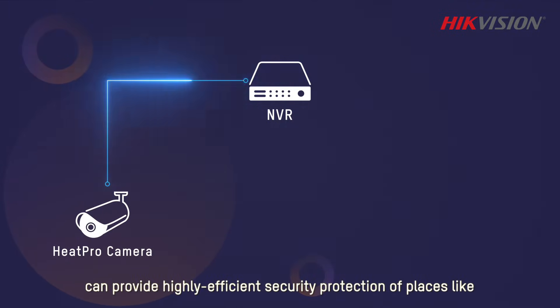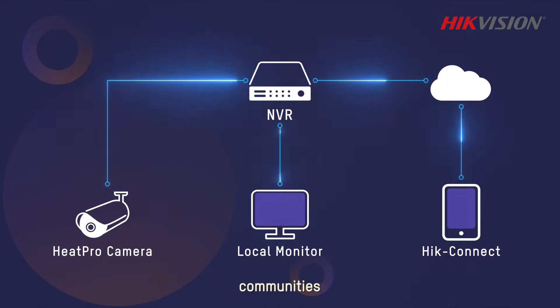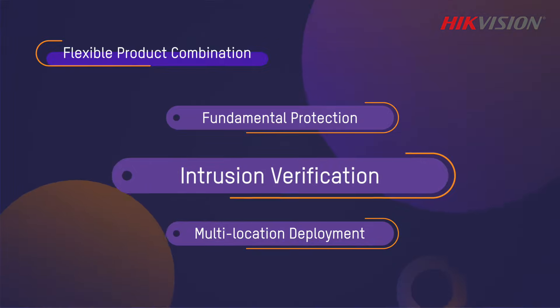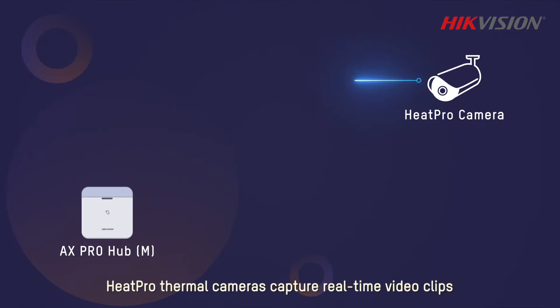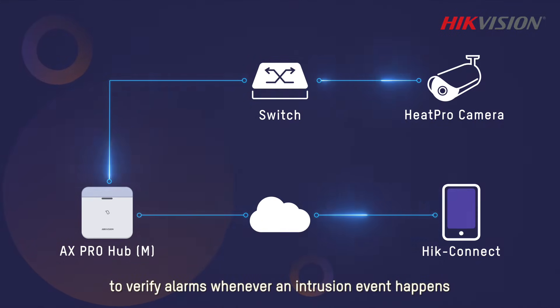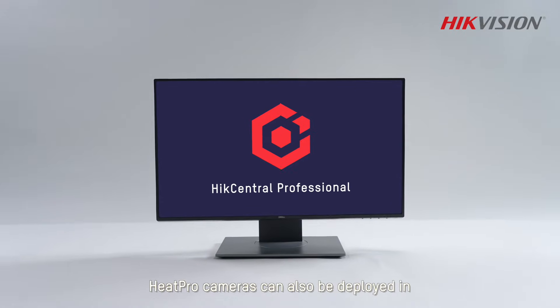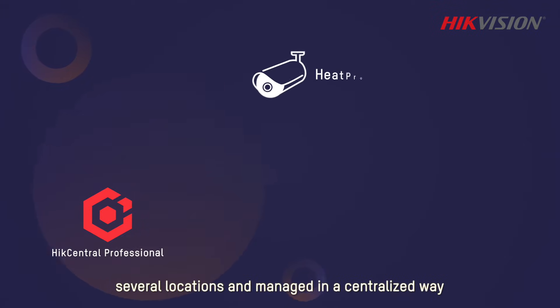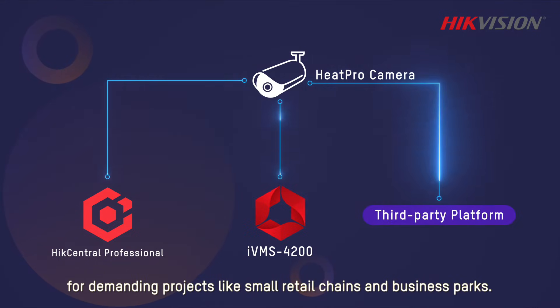When connected to an NVR, Heat Pro thermal cameras can provide highly efficient security protection for places like villas, communities, and groceries. When linked with an Expro Hub, Heat Pro thermal cameras capture real-time video clips to verify alarms whenever an intrusion event happens.